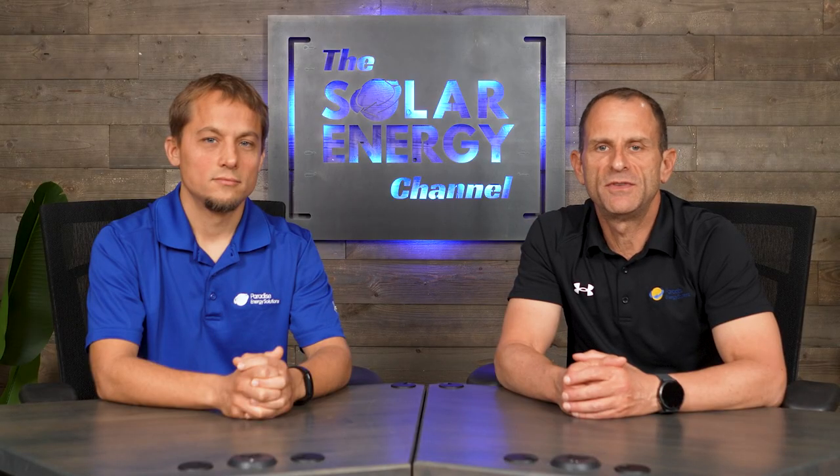Are you ready to dive deeper into the ins and outs of a solar installation in Virginia? Then our Virginia Solar Buyer's Guide is perfect for you. Using the link in the description below, you'll get access to answers to the common questions asked by fellow Virginians before they invested in solar. Thanks for watching, we hope you found this valuable.